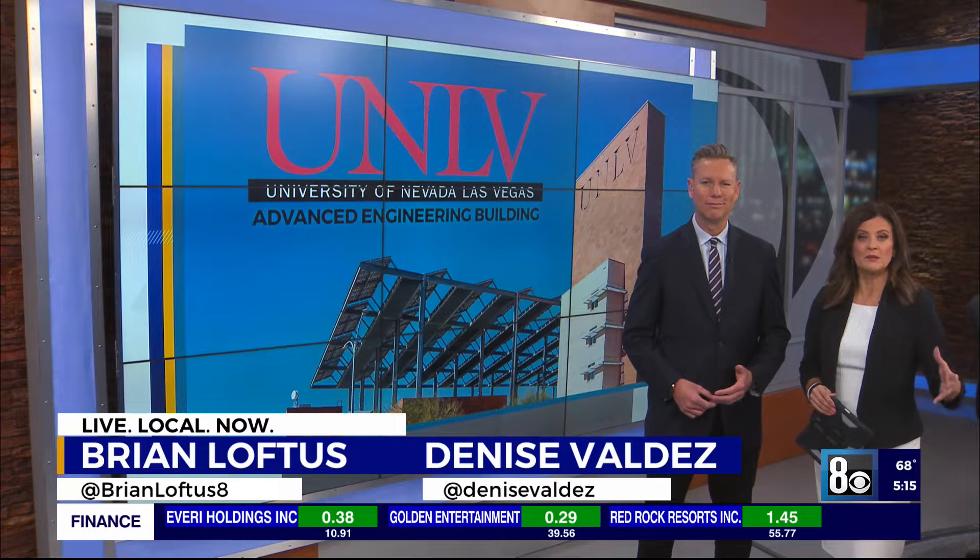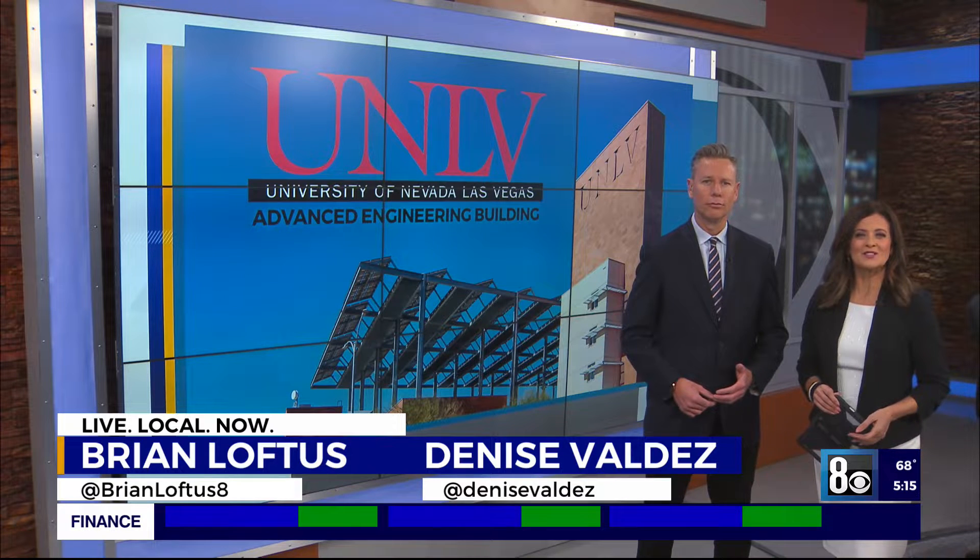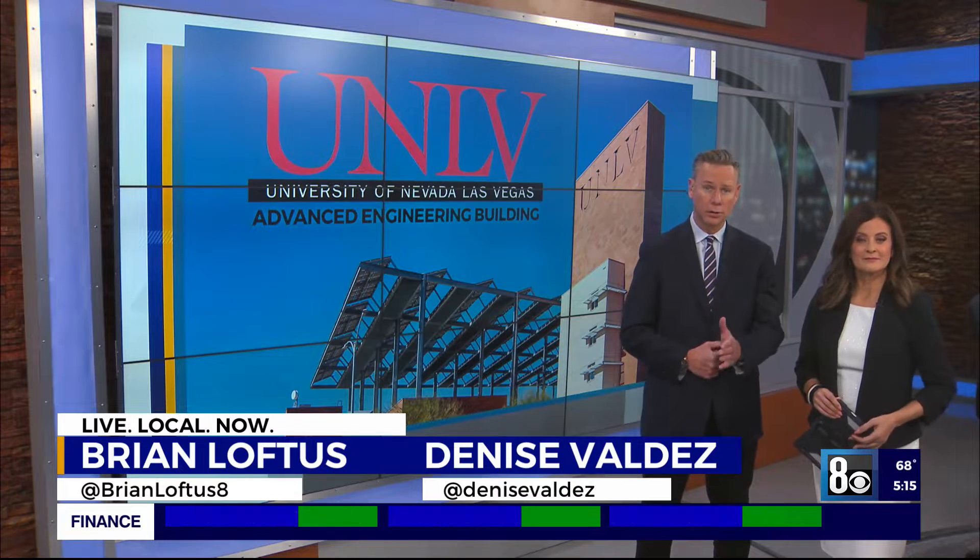If you walk around UNLV, you'll likely notice a brand new building on campus. After 10 years, a $73 million engineering facility will soon be open. 8 News Now reporter Brian Will has an exclusive tour.